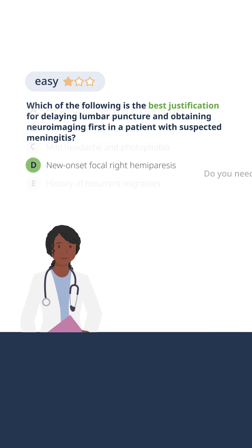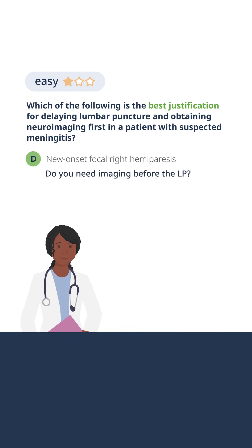Do we need to do imaging before our spinal tap? Well, oftentimes patients get imaging. They come into the emergency department and a CT of the head is done and we know what that looks like before the spinal tap. But not always.